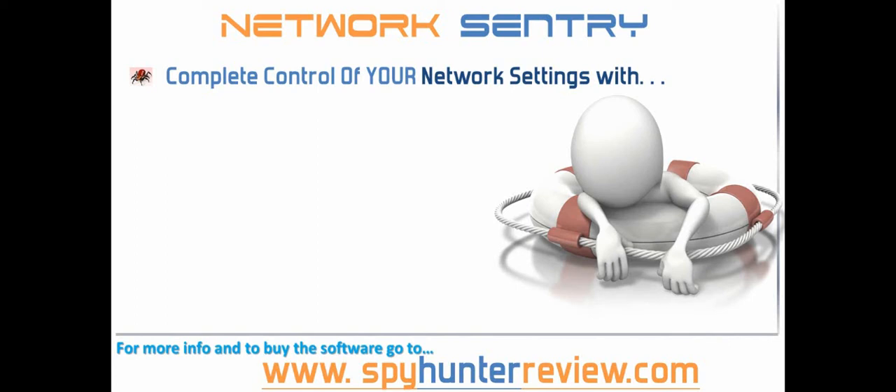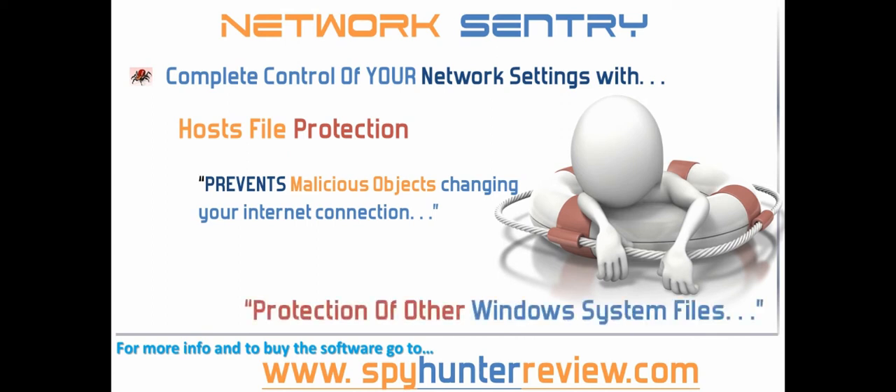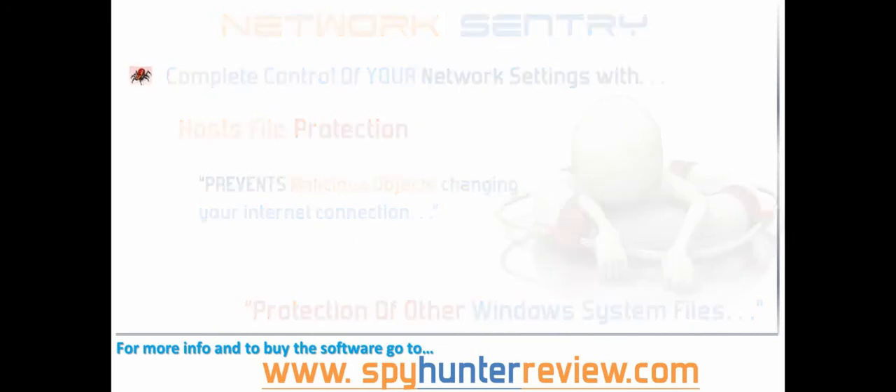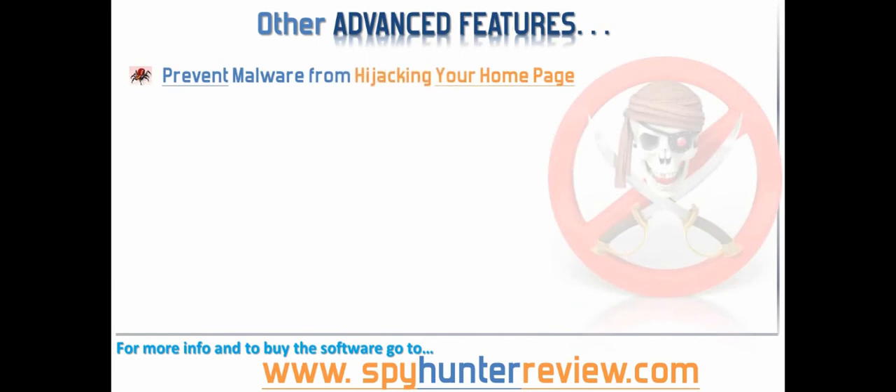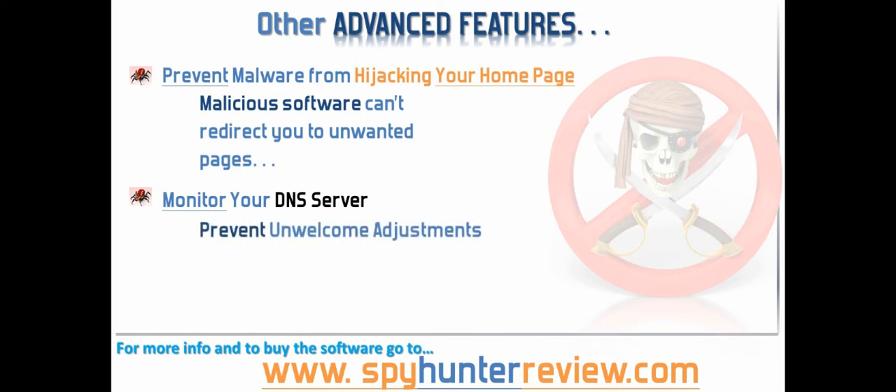Included in this is a host file protection feature that prevents malicious objects from changing and disrupting your connection to the internet. There is also an option for the protection of other Windows system files from unauthorized modifications. Other advanced features in Spy Hunter prevent malware from hijacking your home page in your chosen internet browser software. This means that unwanted malicious software can't redirect you to pages that you don't expect to see. The software also offers you the option to monitor your DNS server and to notify you if unwelcome adjustments are attempted.